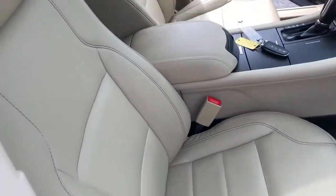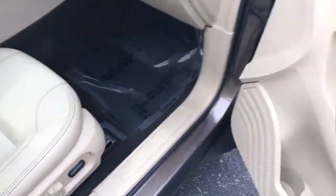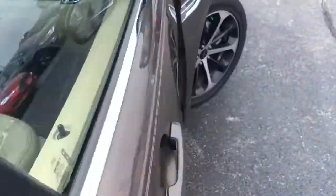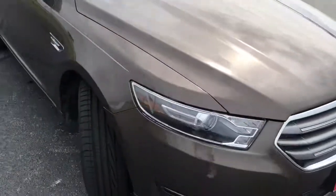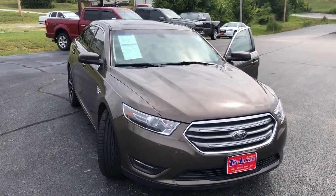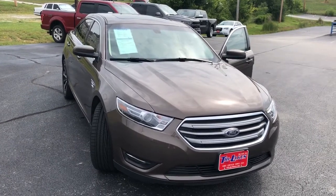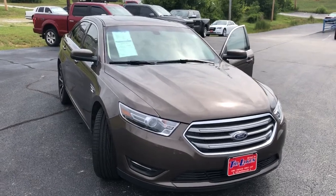Since it is key fob operated, you don't have to have the key out of your pocket in order to open the door. Dual power seats — both passenger and driver. This is Tim over at Tri Lakes. Let me know if you want to come over and take it for a test drive — no worries, just have fun. You can call us at 417-334-7543. Have a great day!